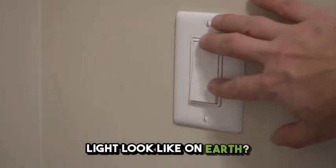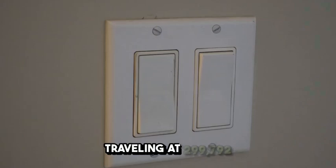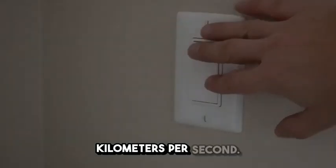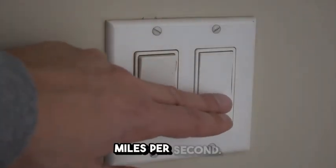What does the speed of light look like on Earth? It's one of the fastest things in the universe, traveling at 299,792 kilometers per second. That's about 186,282 miles per second.